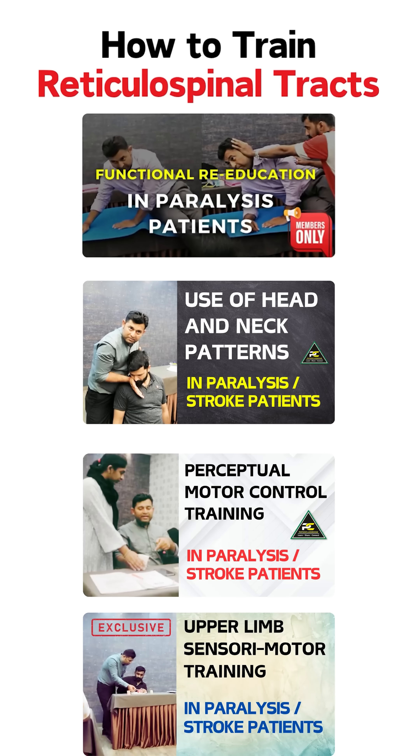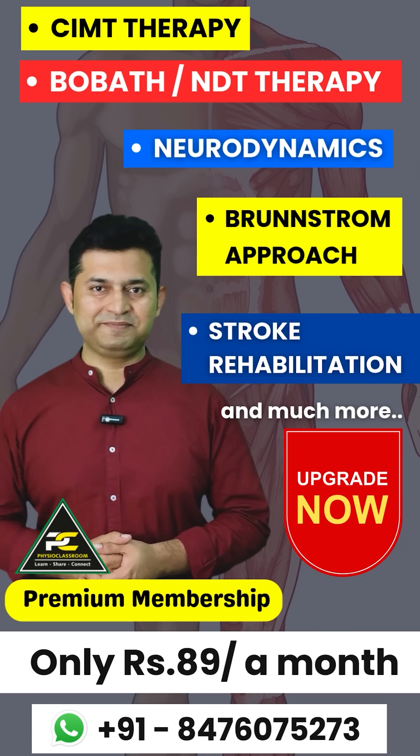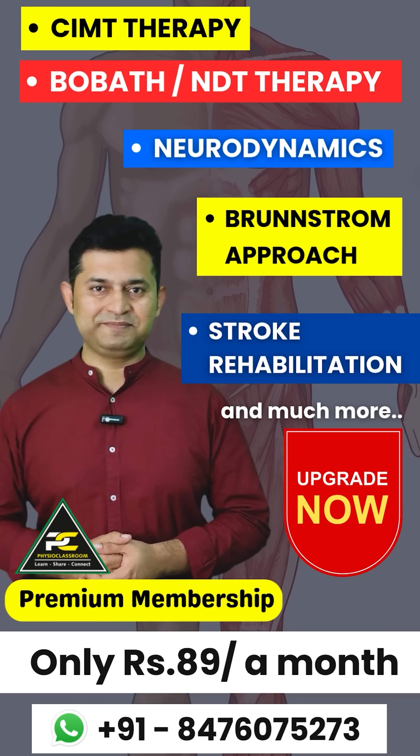All of these are covered in detail in our premium membership for only 89 rupees a month. If you are interested to learn, join now.